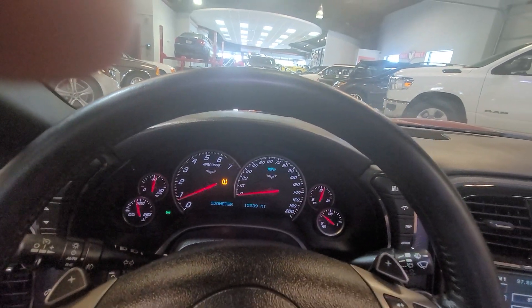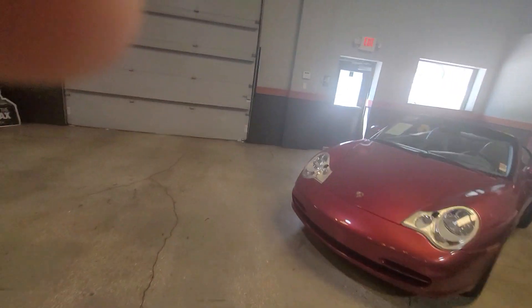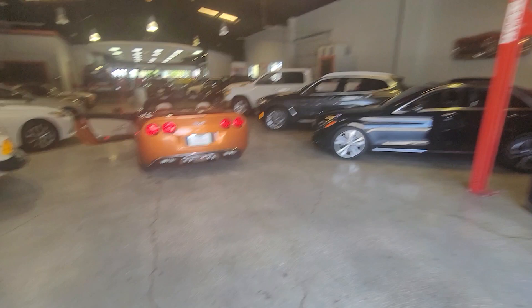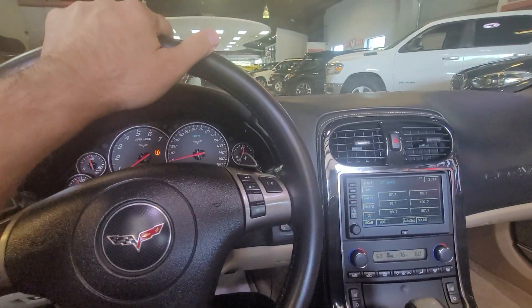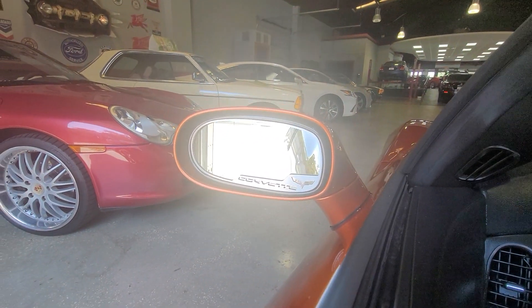It's got an amazing growl. You have the compass built into the mirror. Now I'm going to just open this door — it's pretty heavy with one hand — but I want to pull the car outside so you can see how amazing it looks in the sun. Our mirrors work perfectly as well.